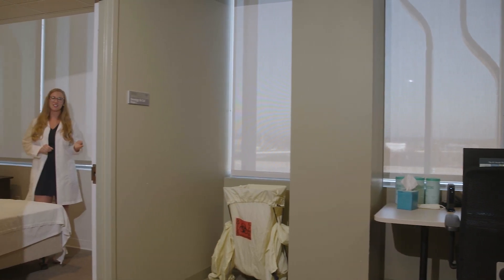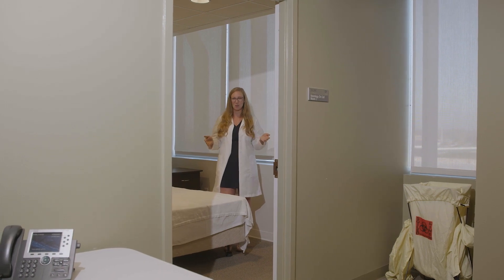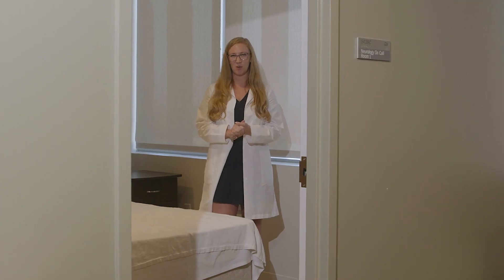This is our Methodist call room suite. It has a common room with tables, microwave, and mini-fridge. It also has two bedrooms and two bathrooms. It's located on the fifth floor of Goodman Hall.